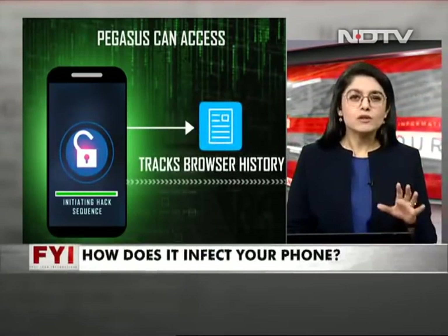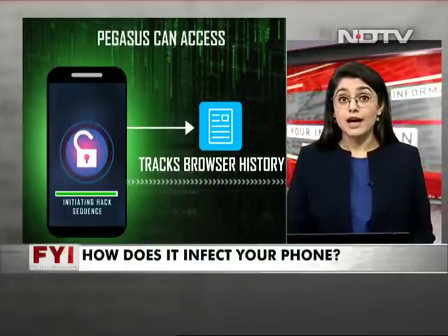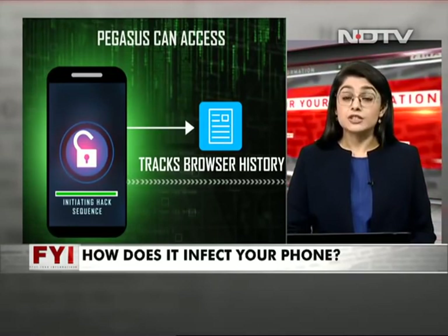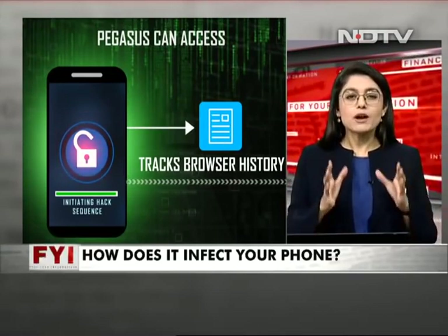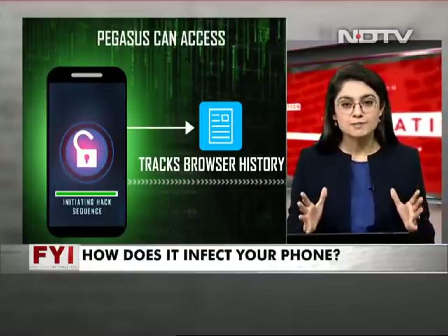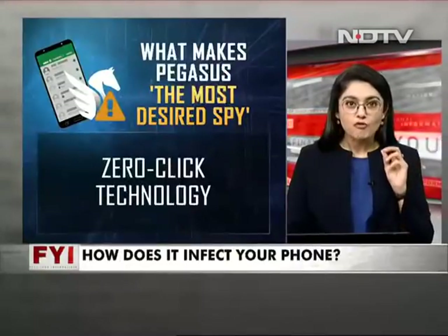Now imagine all this information in the hands of the wrong people — people who could track and trace you down and have complete hold of your personal information. So this is how it works. But what makes Pegasus the most desired spy in the world? Let's look at the top five reasons why Pegasus is so desired.